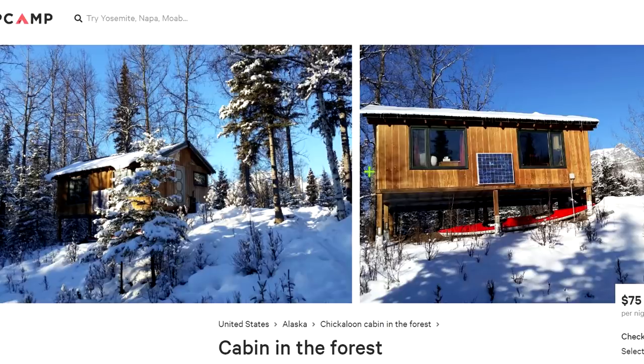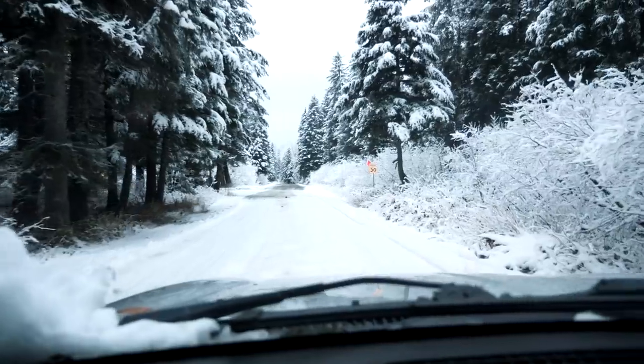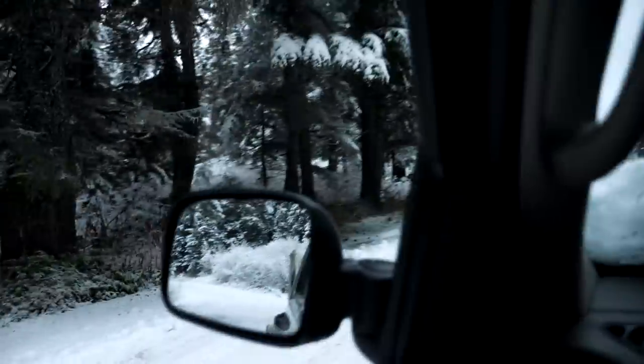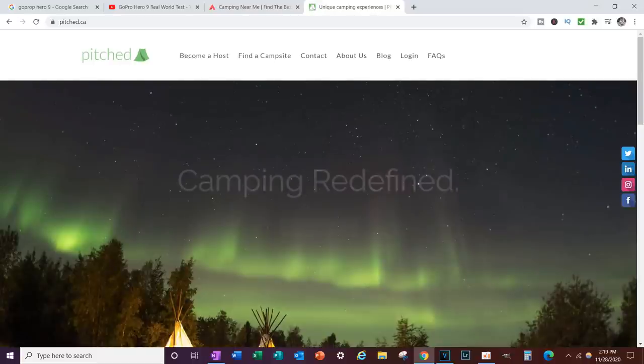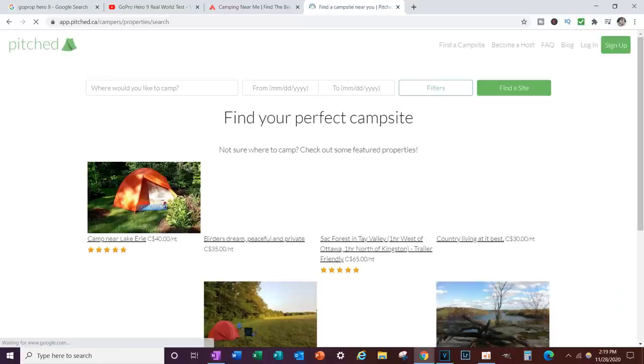A viewer named Jennifer Stewart got me thinking about winter camping destinations. She mentioned avoiding crowds by staying on farmland and private property through boondocking. As my family grows and responsibilities increase, I'm getting more conservative about going out in winter — especially solo — thinking about the safest spots to avoid hairy situations or worrying my family. She mentioned Pitched.ca, a site in Canada where you can pay to stay on someone's property, similar to HipCamp in North America and worldwide.